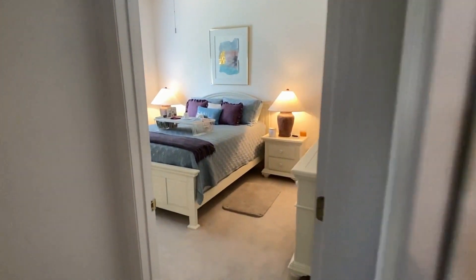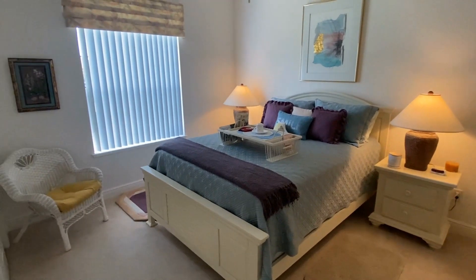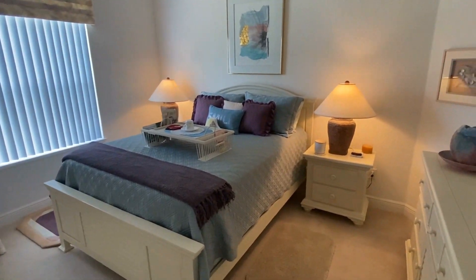The guest rooms are nicely separated by a pocket door for privacy. The rooms feature high ceilings, plenty of space for two people, plus full-size closets.